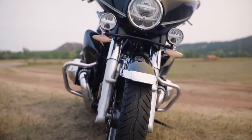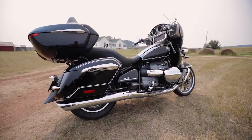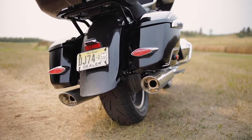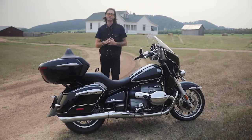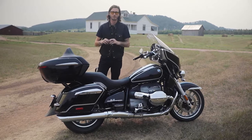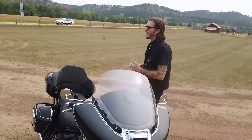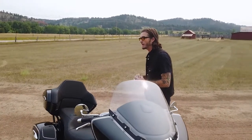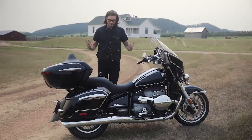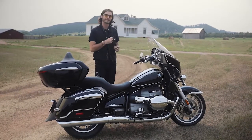You have an identical 49-millimeter fork to the R18 — non-adaptive and non-adjustable, but it worked very well in our previous testing. One of the big things on this bike is the rear shock, which is now adaptive and automatically adjusts for preload using a load sensor, a ride height sensor, and a servo motor. The R18 had only 3.5 inches of travel in the rear; now we see 4.7 inches of suspension travel both front and rear, which should make for a smoother ride and may help with ground clearance and lean angle.